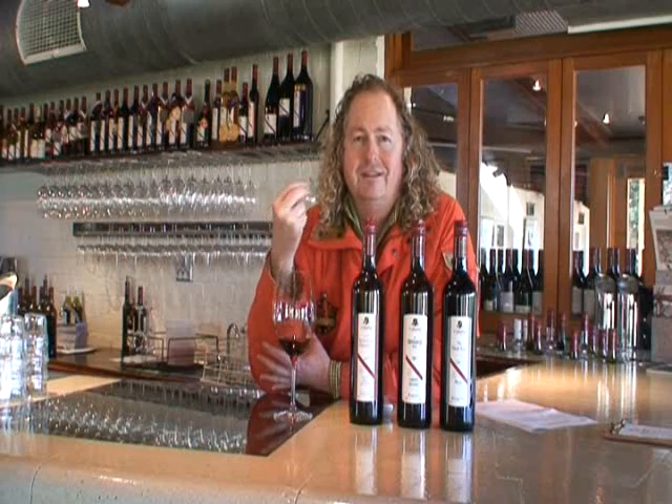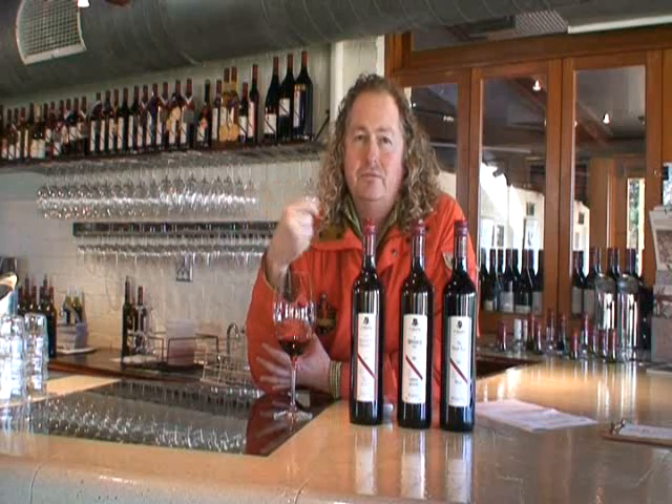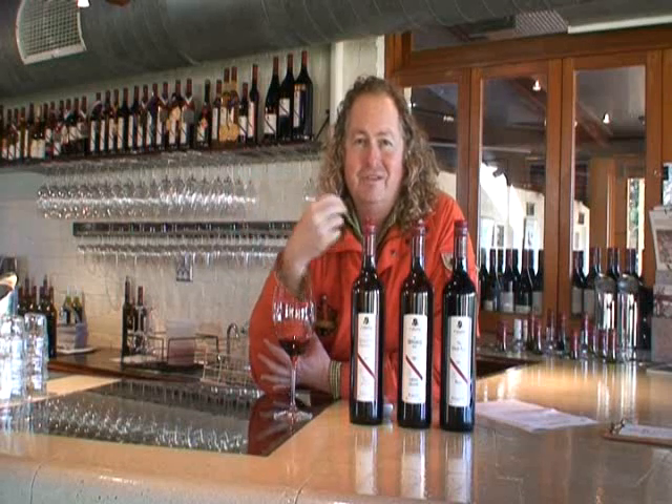Aniseed, licorice character on the nose, and then the middle palate again aniseed, and just a little crushed ant-like note. Very long, gritty, fragrant tannins, still some nice flowers, still quite tight. But wines that will age for at least 10 years, and maybe for 30 years. Cheers.